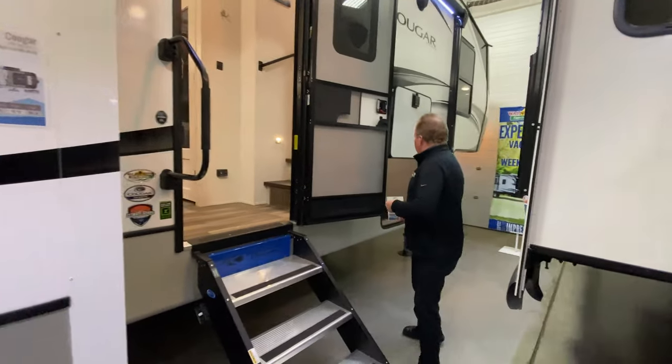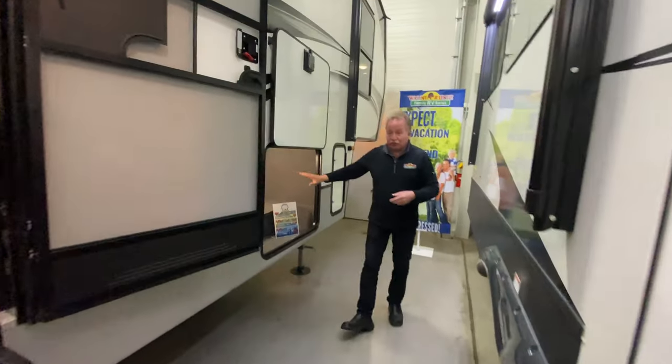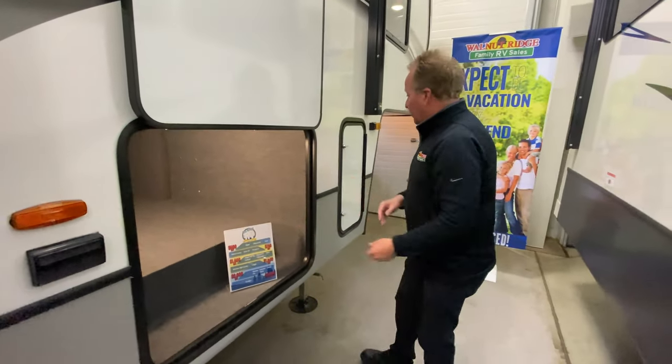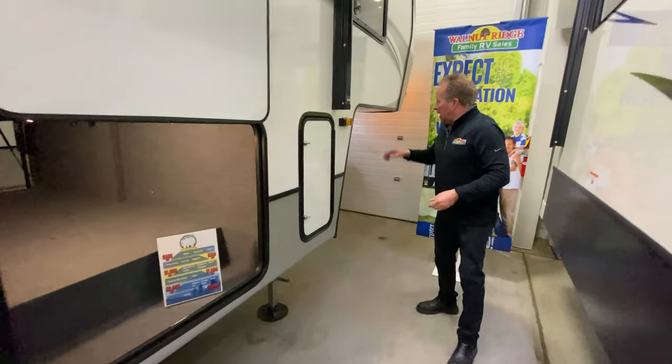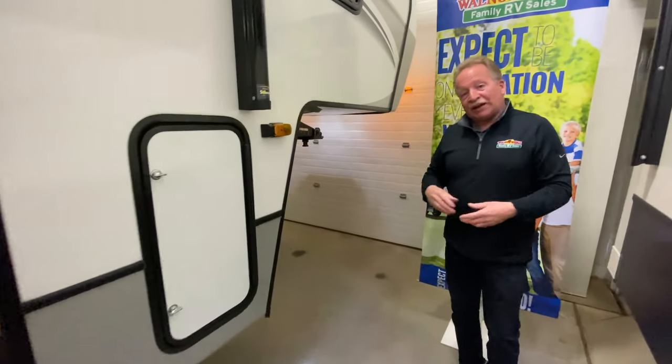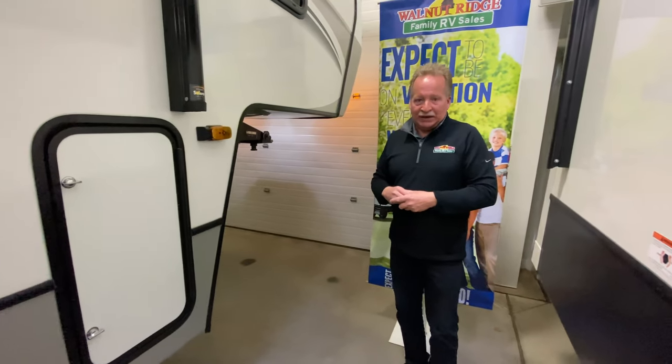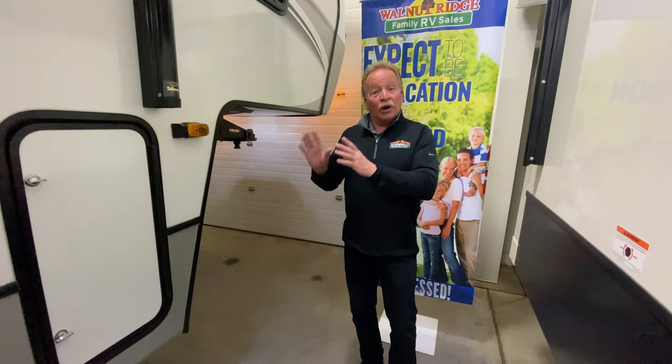Big grab handle right there. We have a massive amount of storage coming up here to the front — just look at that. Also, a TV hookup is just inside here, so you can put a TV right there as well. It has a Roman armor hitch on it, so that keeps you from chucking down and makes for a nice smooth ride when you're going up and down the roads. There's a quick look at the outside of the Cougar 364BHL.